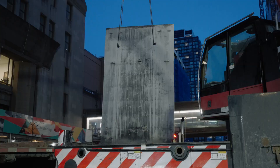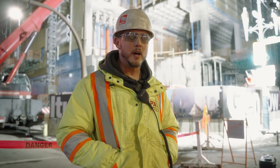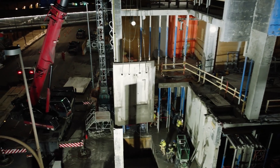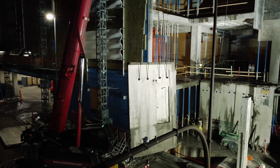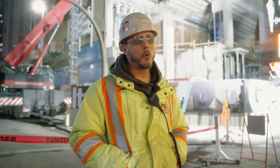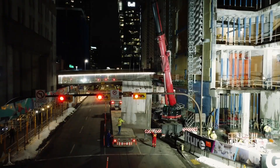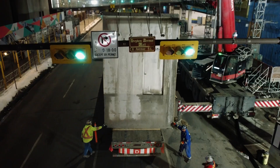Tonight the biggest piece we lifted was 30,000 pounds. We're going everywhere between 25,000 and 30,000 pounds tonight. The biggest pieces we have lifted out of this stairwell were 36,000. Within the eight floors that we've done, you're looking at around 20 lifts per floor — a total of around 1.8 million pounds of concrete that we pulled off the corner of this building.